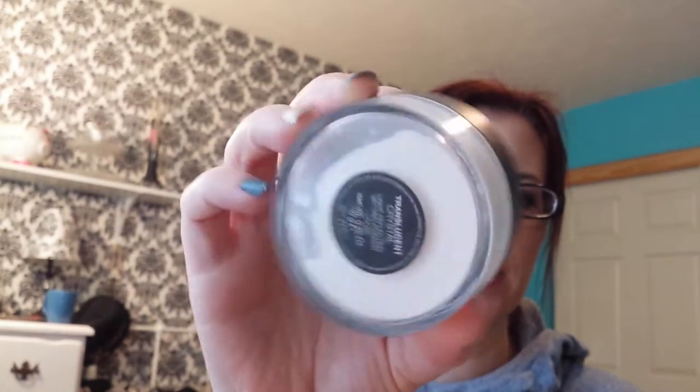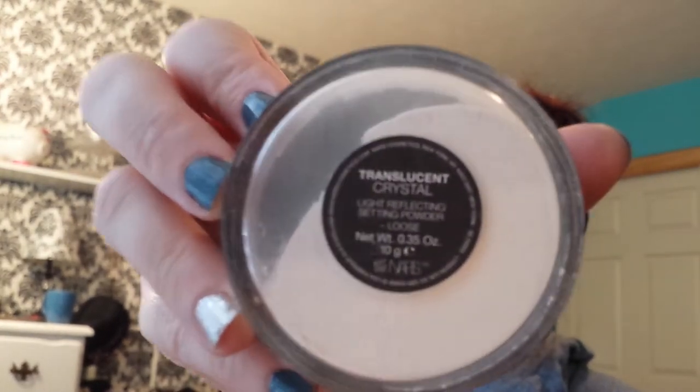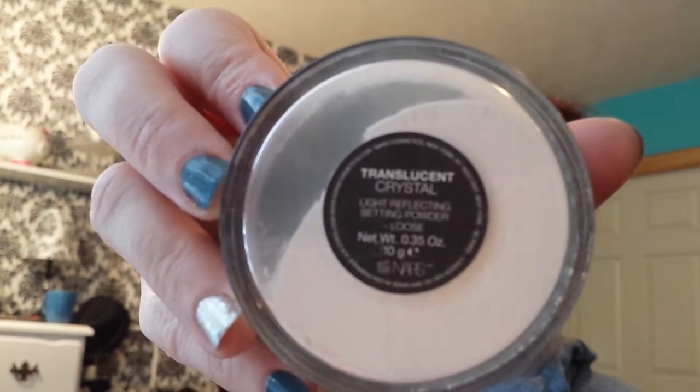I have the Revlon Lip Butter in Sugar Plum, which I have on today. It's just a pretty darker berry color for your lips, which I love. I also am loving the NARS Translucent Crystal Light Reflecting Setting Powder. It's great for setting under your eyes. Love that.